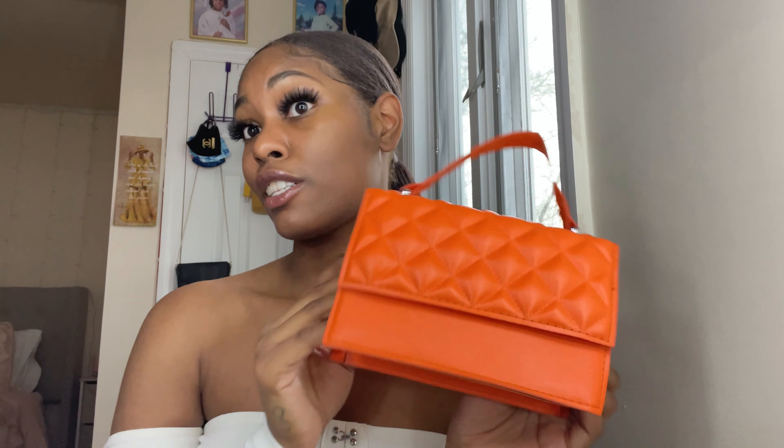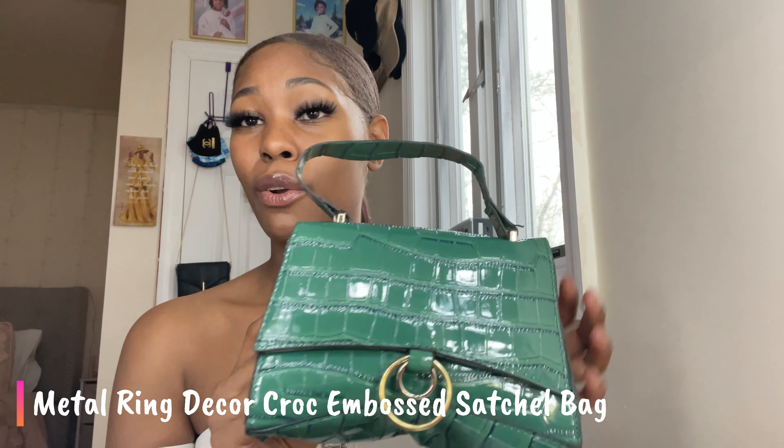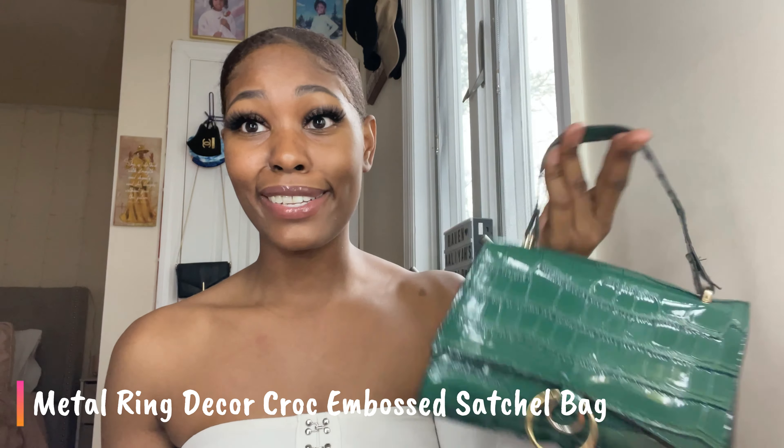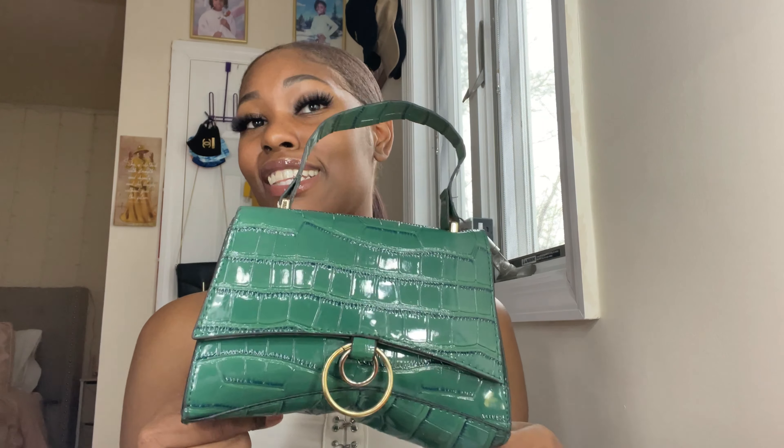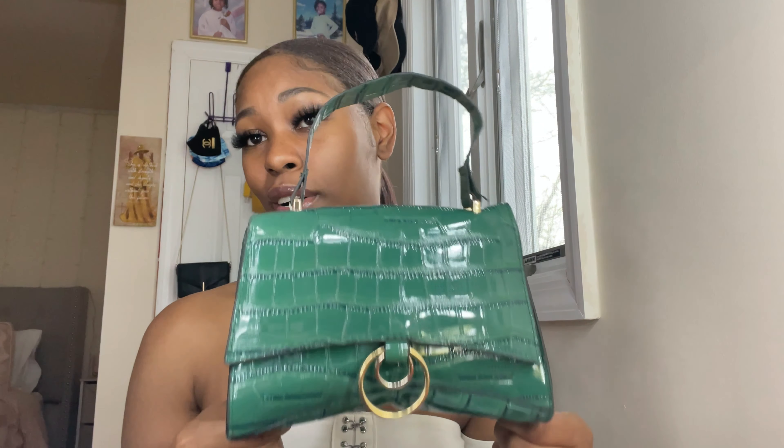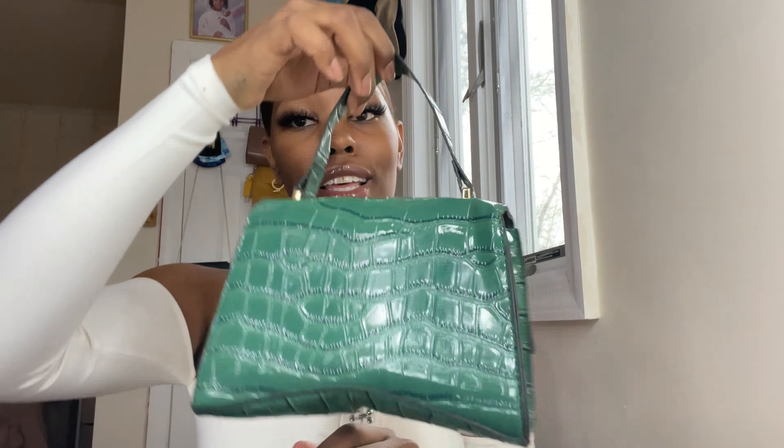Even if you're just wearing something white and you want to spice it up with a little color, this bag is perfect. I did get a couple of green tops so I needed a green bag. The print on this bag caught my attention — I love the combination of the green with the gold. This bag is so cute; my handbag choices were on point.